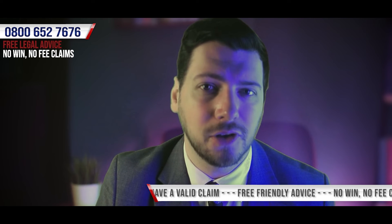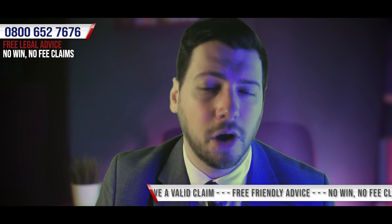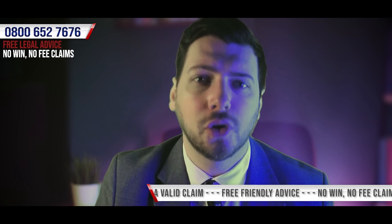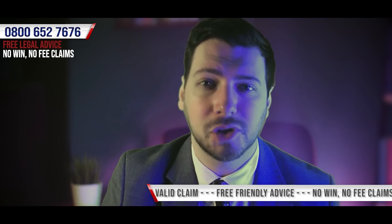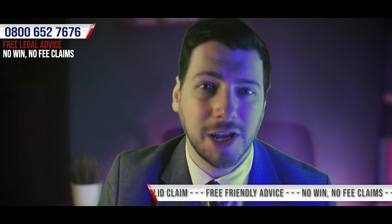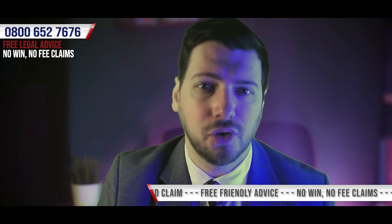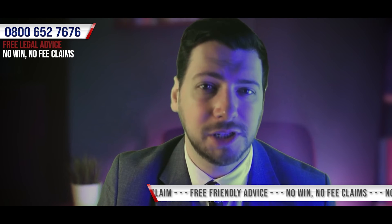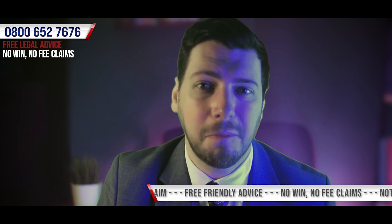As long as you're not already bringing your claim with another solicitor, we offer a completely free, zero obligation consultation, where we can talk through your claim with you in order to help you establish what your options are. If we're able to assist you in bringing your claim, as long as you're honest in your account of how the accident happened, if for whatever reason your claim wasn't successful, then there wouldn't be a penny to pay.